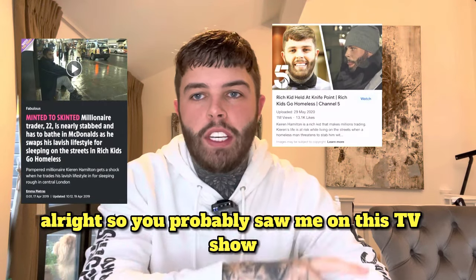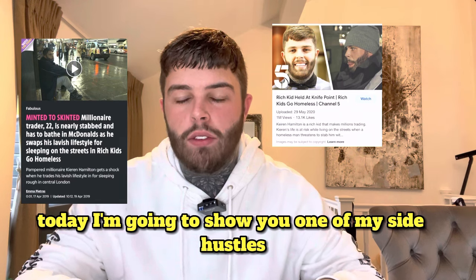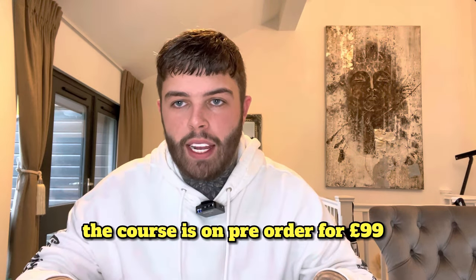You probably saw me on the TV show Rich Kids Go Homeless on Channel 5. Today I'm going to show you one of my side hustles that managed to make me £3,000 a month. The course is on pre-order for £99.